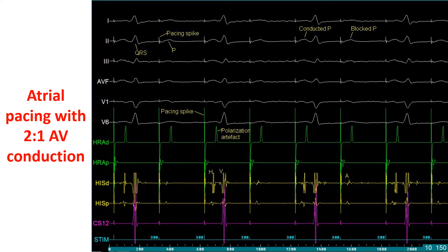The conducted P waves have a corresponding A wave, followed by H and V in the His distal channel, while the blocked P waves have only an A and no H or V. This indicates that the A is blocked above the His bundle, presumably at the AV node. The A wave in the HRAP channel precedes that in the His channels, indicating superior-to-inferior conduction. The interval in the lowermost green bar is the cumulative time interval from 0 to 2000 ms.